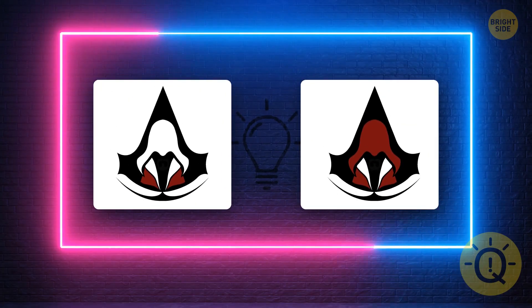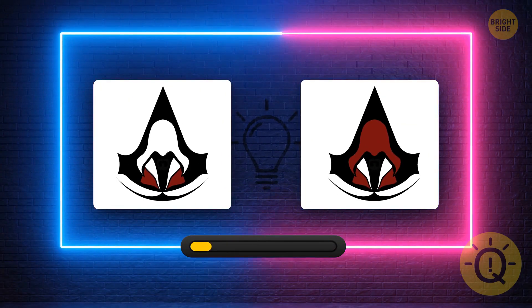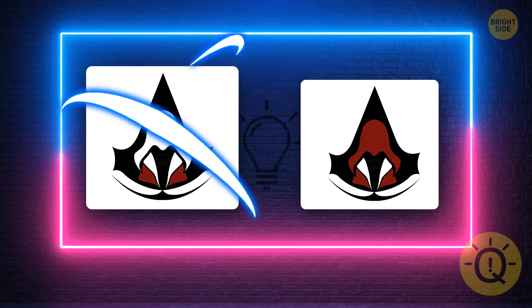What's the correct Assassin's Creed logo? Here it is.